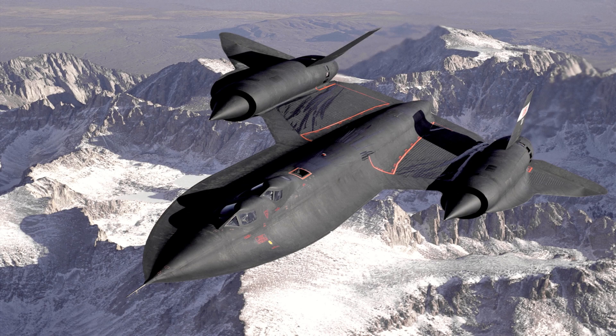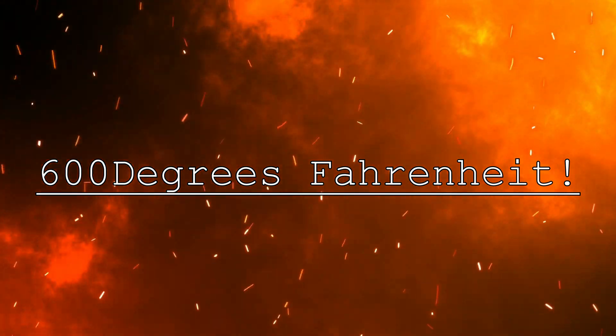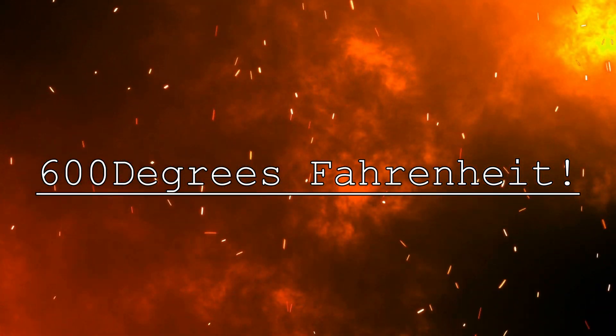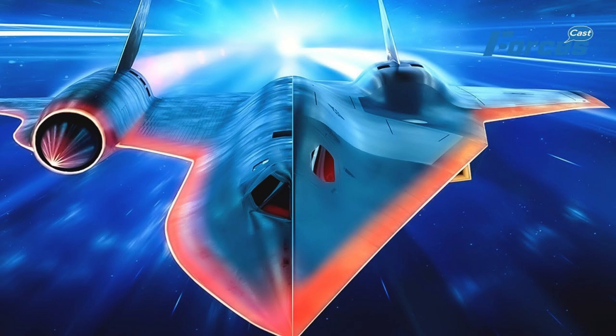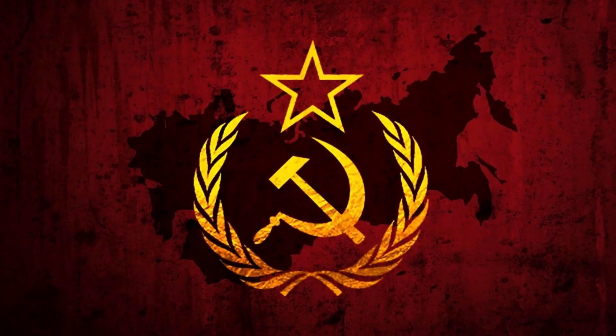The A-12 would be famous for reaching cruising speeds of Mach 3.2, and the exterior of the aircraft reaching a sweltering 316 degrees Celsius, or 600 degrees Fahrenheit. Due to the immense heat generated by those speeds, they had to use a special material for the exterior of the aircraft — titanium. The only problem was that the nation with the most titanium alloy supplies was the enemy itself: the Soviet Union.